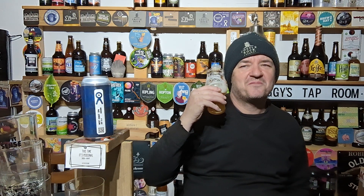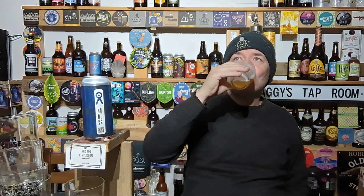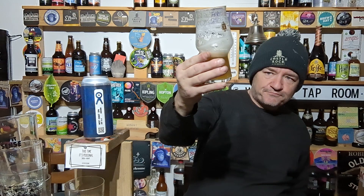It's about bloody time some of these breweries actually did a brew with me. I'm surprised, really. They probably think — I don't blame them — he's only a beer reviewer, sod that.